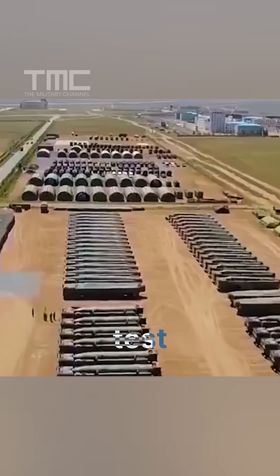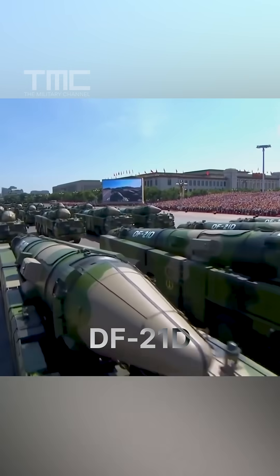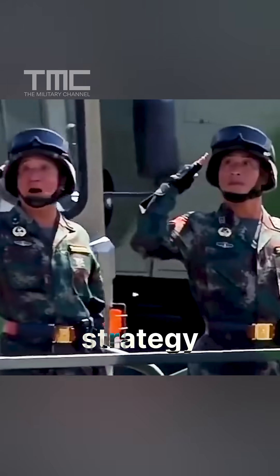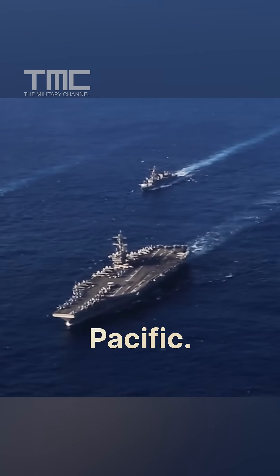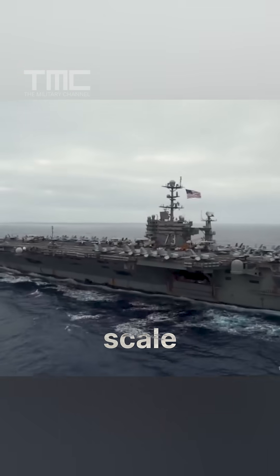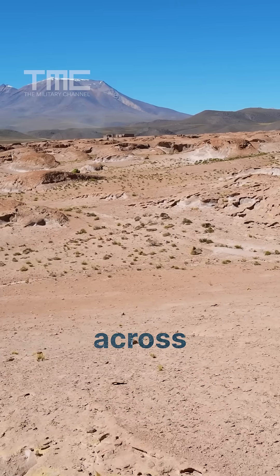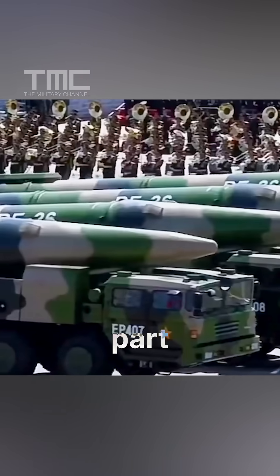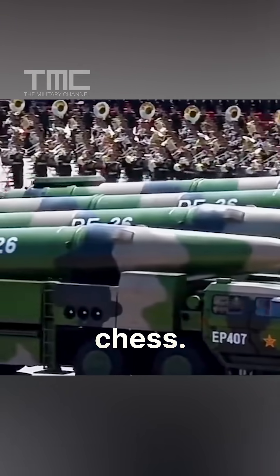The targets are used to test anti-ship ballistic missiles, including the DF-21D and DF-26, as part of China's broader military strategy to deter U.S. naval power in the Pacific. Imagine watching a full-scale aircraft carrier rolling across a desert like a giant toy, all to train missiles that could one day target real ships at sea. It is part science fiction, part high-stakes military chess.